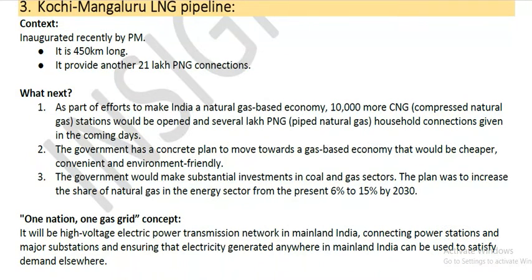As part of the efforts to make India a natural gas based economy, 10,000 more CNG stations would be opened and several lakh PNG household connections given in the coming days.